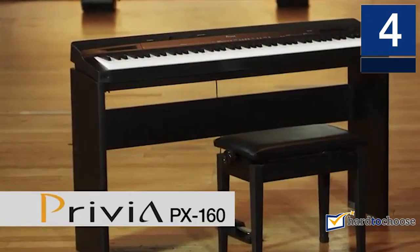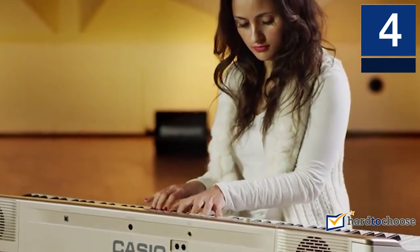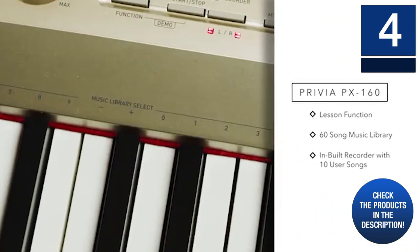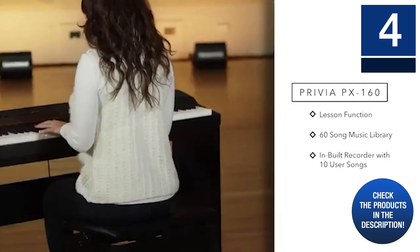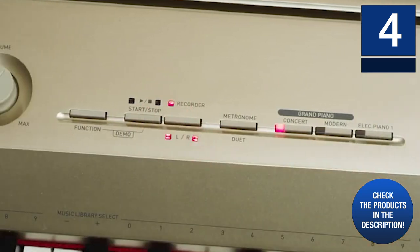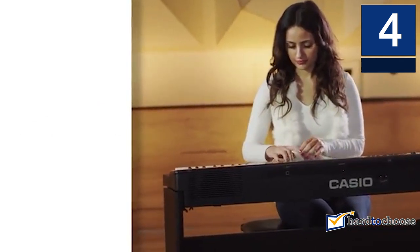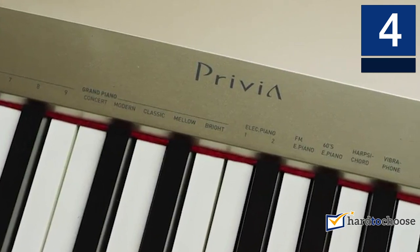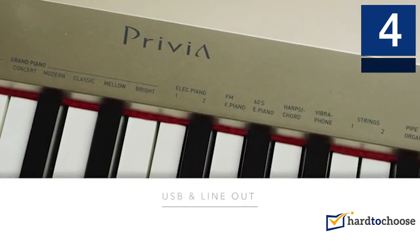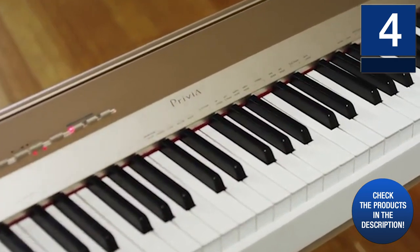The Casio PX160's AIR tone generator reproduces the natural time changes of a piano sound, and the duration of the reverberation can now be controlled just like an acoustic piano. You will find a wide selection of 18 very authentic sounds. The PX160 is equipped with 88 weighted sensitive keys, and the hammer mechanism with 3-scale 2 sensors gives a playing experience similar to an acoustic piano. It weighs only 11 kg, making it ideal for rehearsal, class, or show. Its 2 x 8 watts of power and 12 cm diameter speakers ensure full, natural sound.